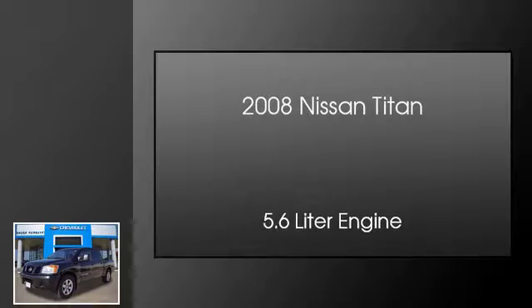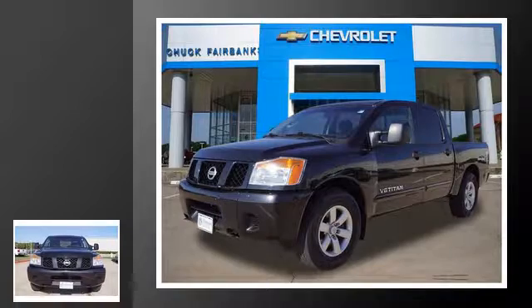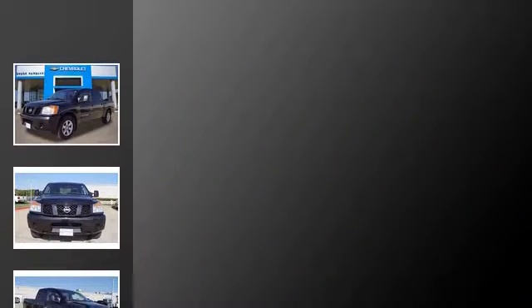This is a 2008 Nissan Titan. This truck has an automatic transmission and a 5.6 liter engine.